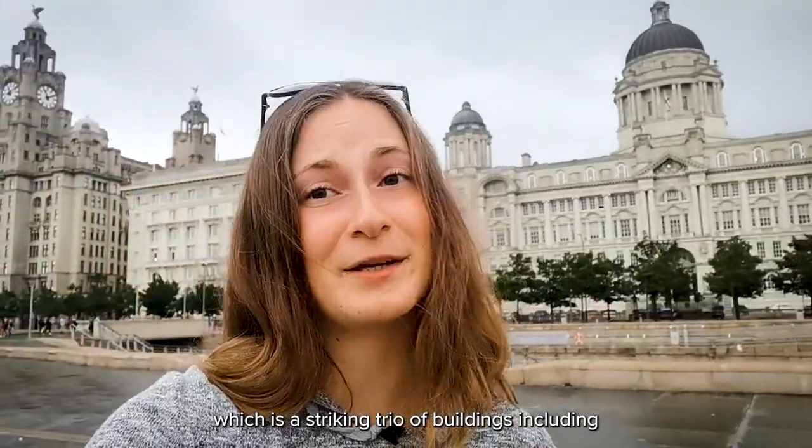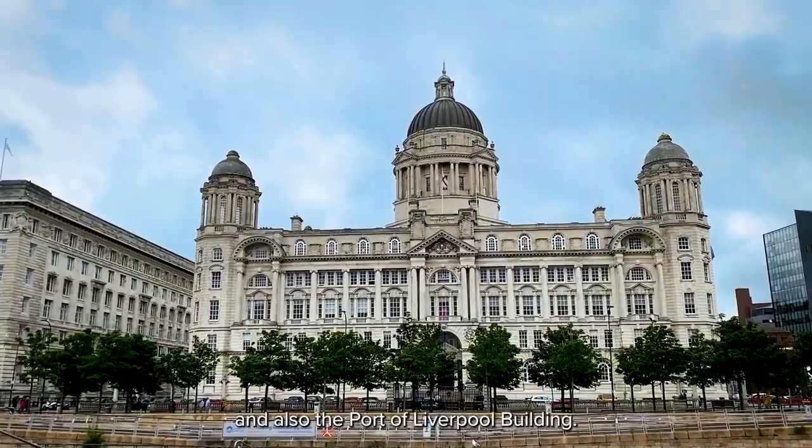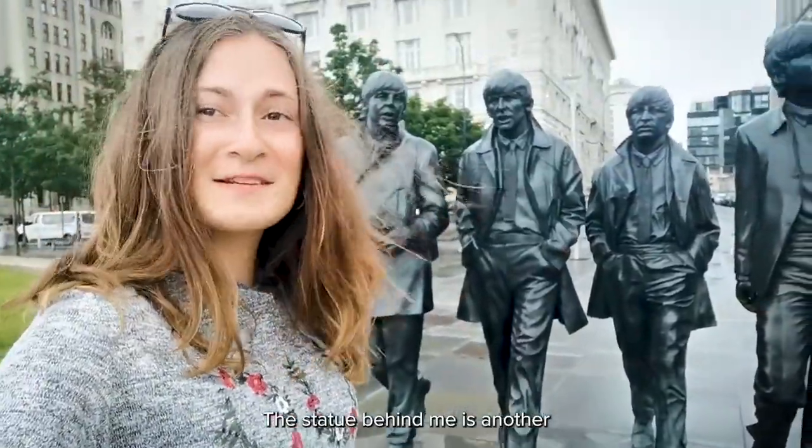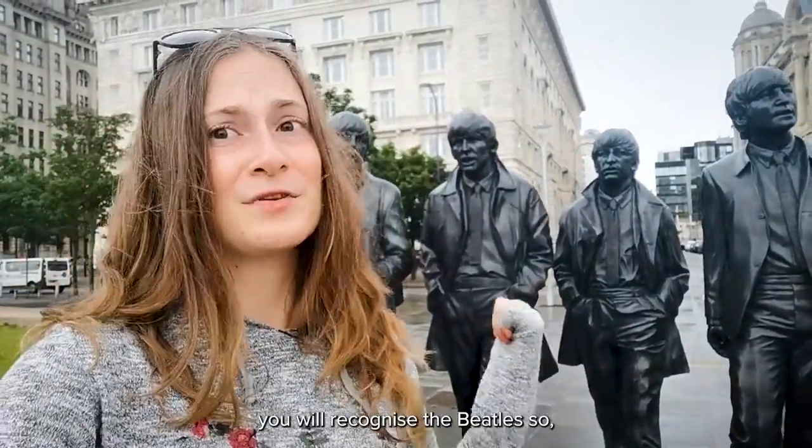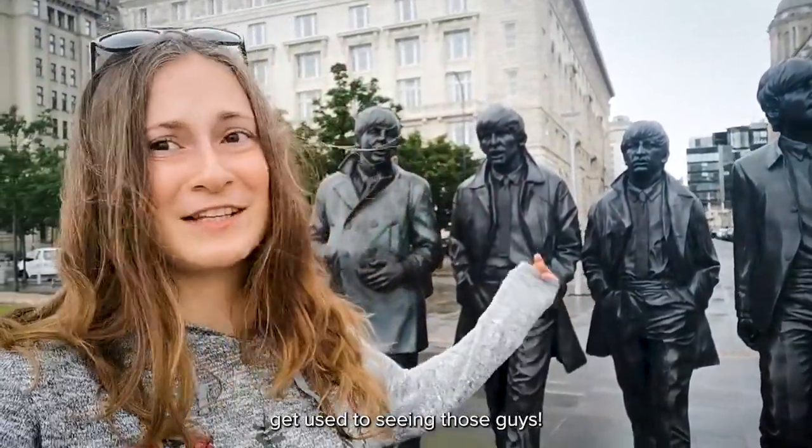The Pierhead is home to the Three Graces, a striking trio of buildings including the Library Building, the Cunard Building, and the Port of Liverpool Building. The statue behind me is another Instagrammable spot in Liverpool — unless you've been living under a rock your whole life, you would have recognised the Beatles, so get used to seeing those guys.